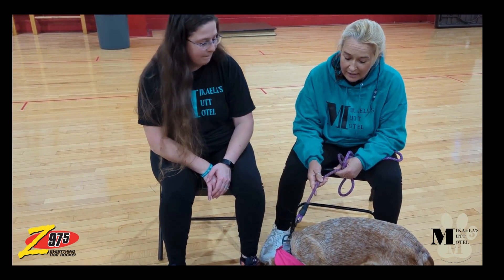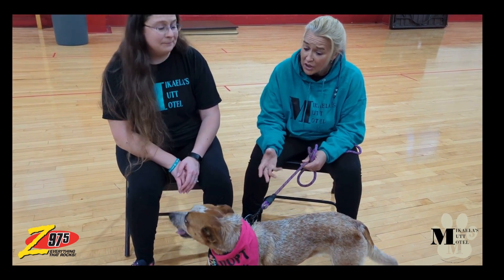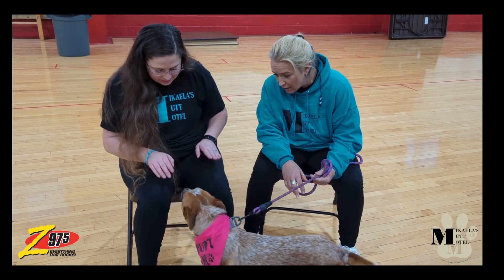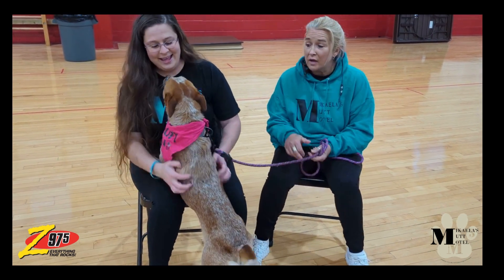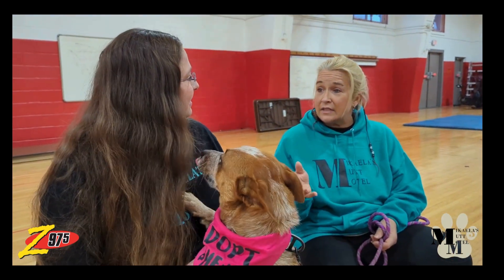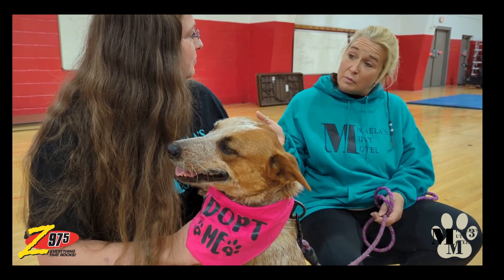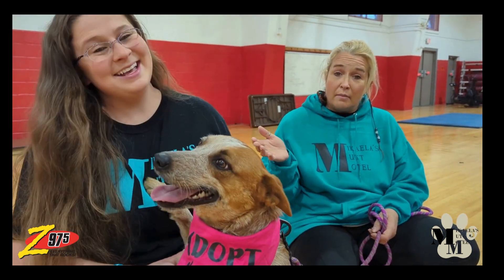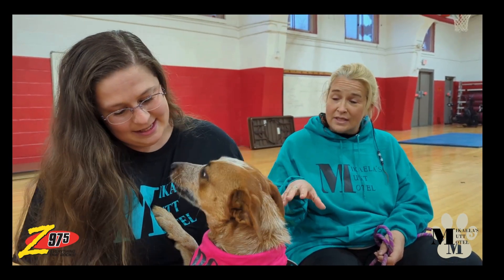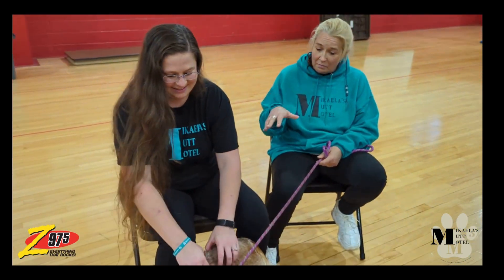Sweetie here is a red heeler and as you can see she's pretty small, even for a heeler — she's kind of petite. But the thing with healers is they are very high energy dogs. They're working dogs, so they've got to have a task to do. You can't just sit around — if you want a couch buddy, Rufus is your boy. This is not that. She's going to need some stimulation, some attention, and something to do.